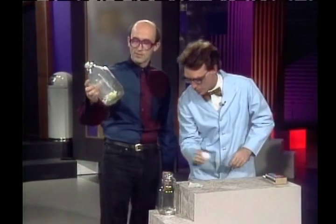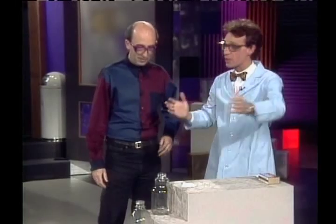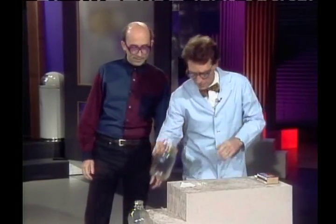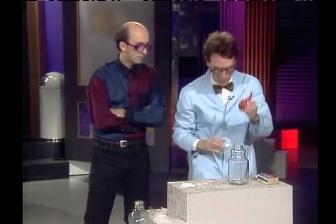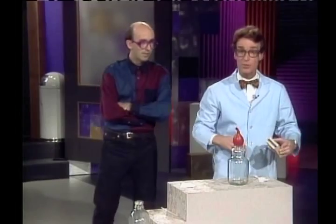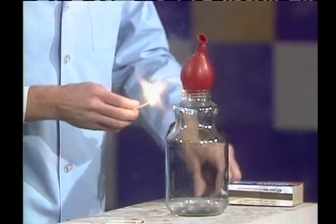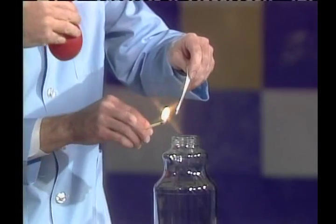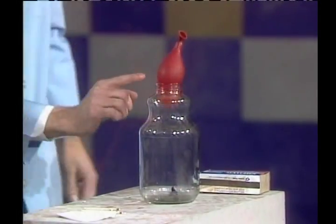Now John, let's say you're an almost live viewer and you don't have a milk bottle — hard to find a milk bottle these days. Traditional juice bottle! And an ordinary water balloon, maybe a little smaller than you might use for a water balloon war. We light a similar piece of paper, in you go — balloon goes on top. You see it jiggling — whoa!